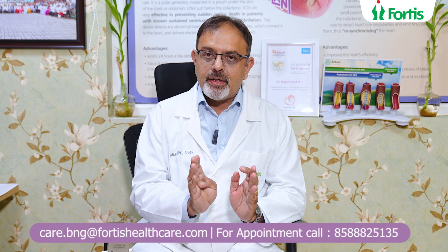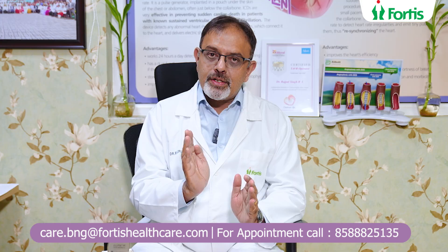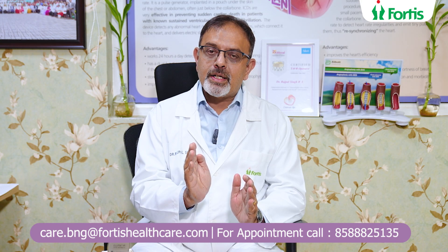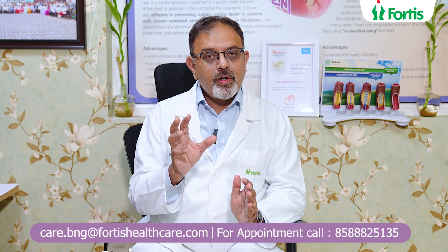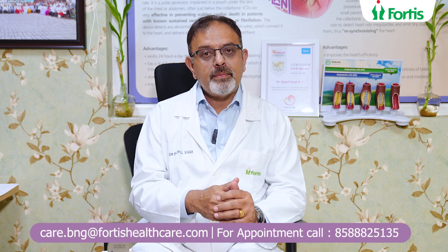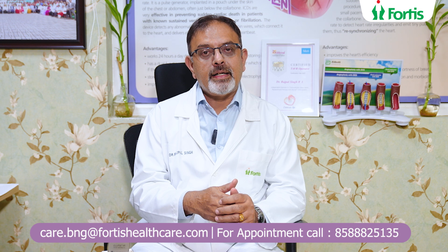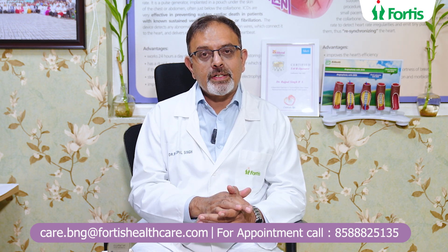An ICD is advised only to a certain group of patients — particularly those with low heart function, those who have had a heart attack in the past or survived one, those who have survived an episode of cardiac arrest, and those with a family tendency of developing abnormal heart rhythm, or what we call inherited cardiac rhythm abnormalities. In this group of patients, this works very well.